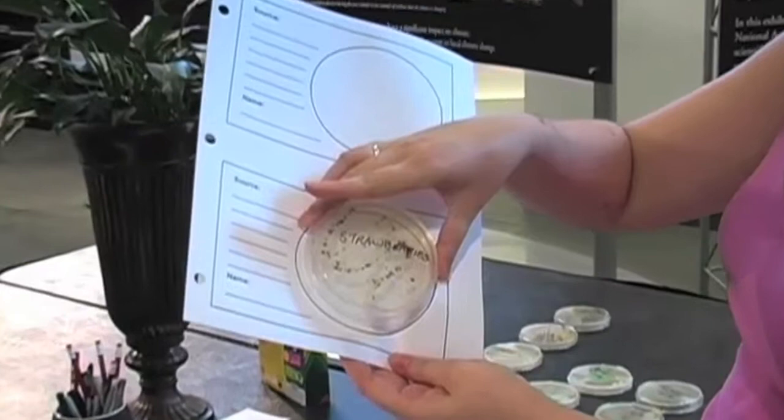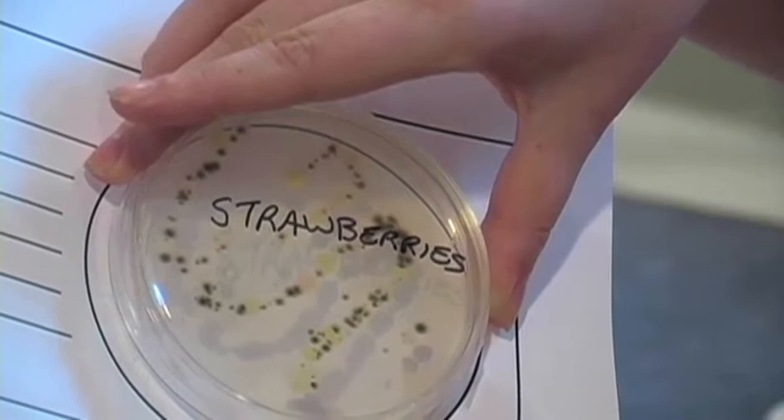This is one of our food samples — some strawberries. These were about to go bad, and these are unwashed strawberries. You can see all the black stuff; I think it's mold or fungus of some sort. And the other growth is probably bacteria that were already on the strawberries. So wash your strawberries.